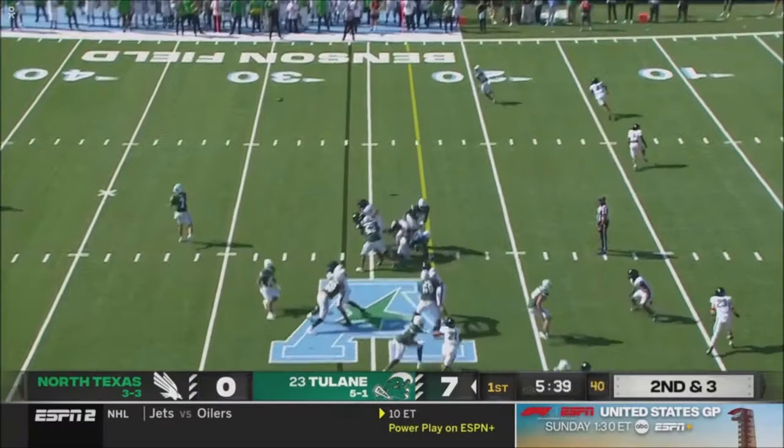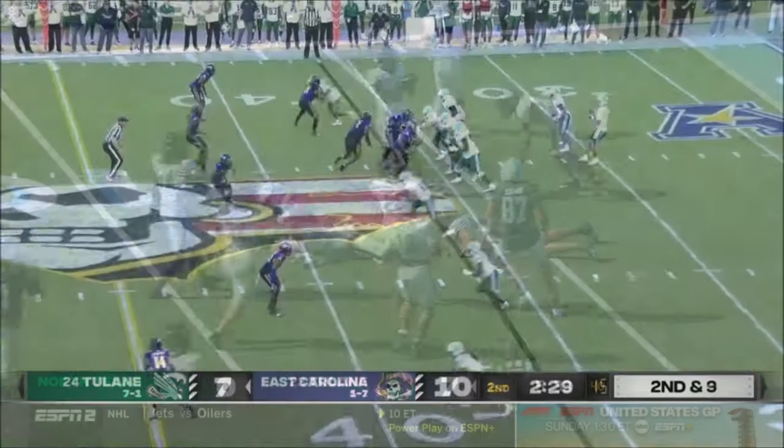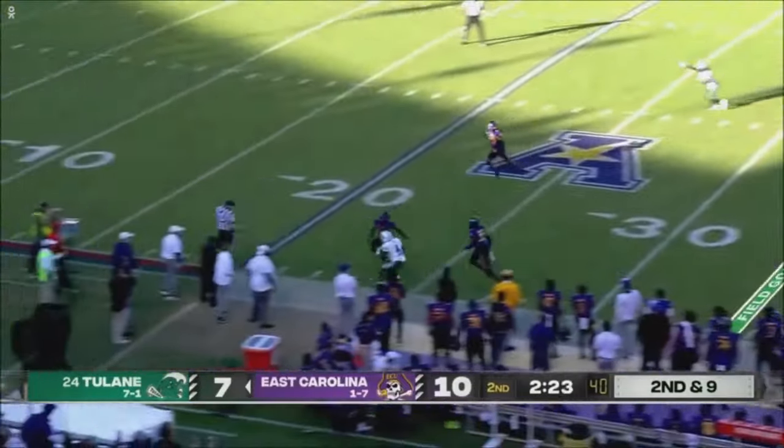The tempo here — load up the right side and throw it to the single coverage on the left. And Jackson cuts it back inside. Down! That was a perfect six for six through the air. Trying to pick up where he left off. Takes a deep shot — it's caught!